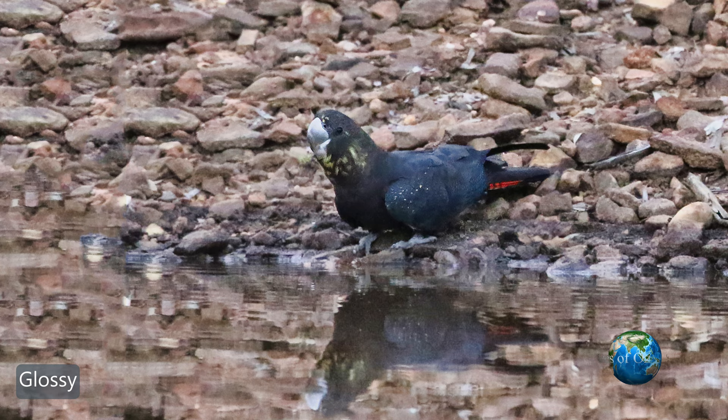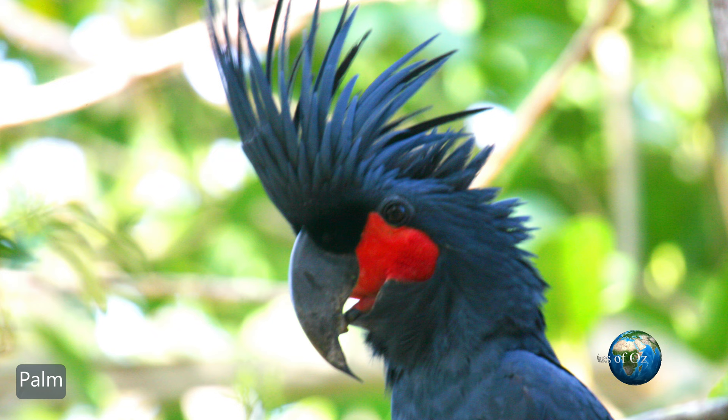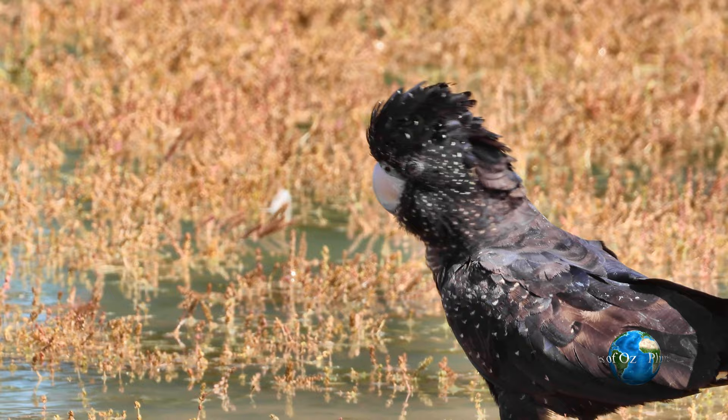Here a female glossy is having a drink. The next black cockatoo — not a calyptorhynchus — is the palm cockatoo. Note again how the crest is more vertical. On behalf of Plumes of Oz, thank you for your support and we hope you will subscribe so we can bring you more videos of Australian birds in the wild.